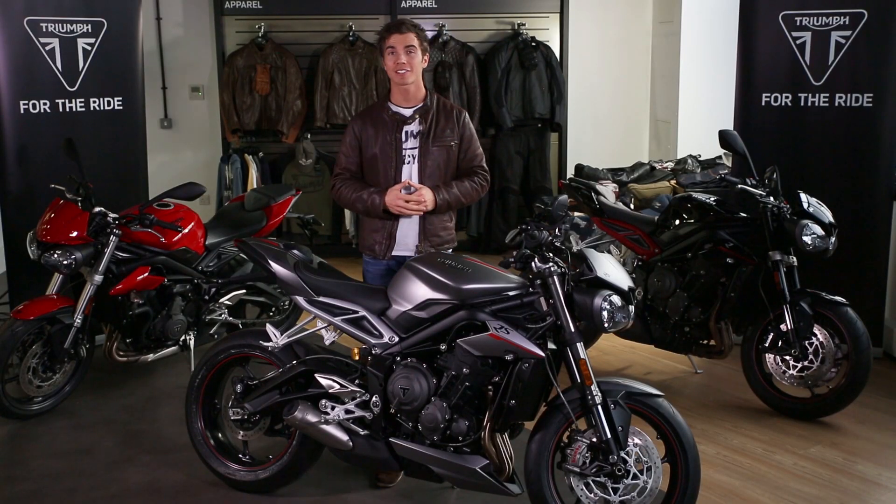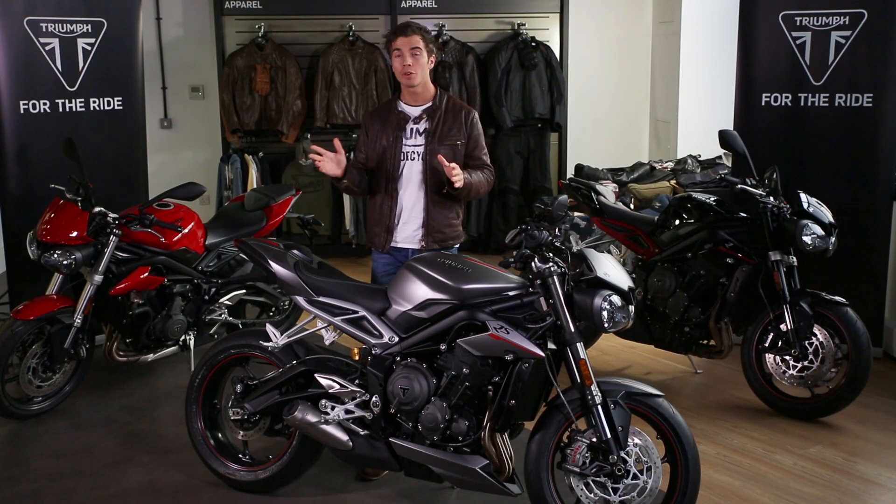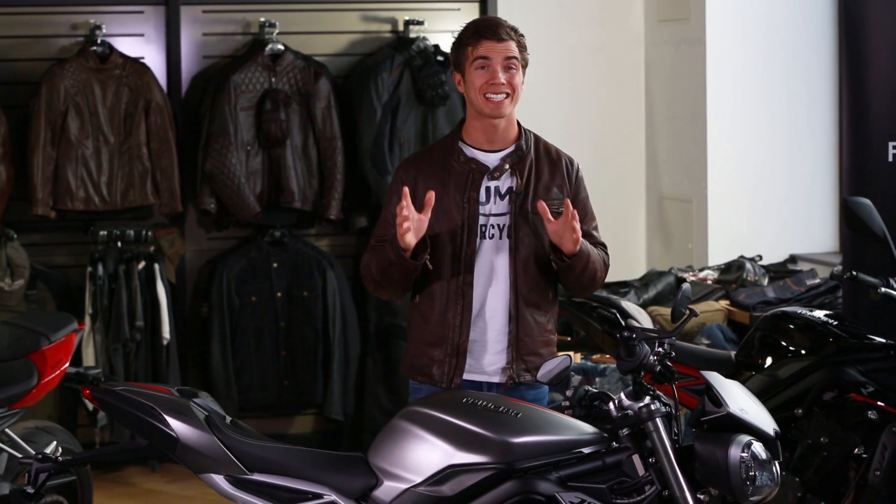With the next generation, Triumph set their sights on tearing up that rulebook all over again with the revolutionary new Street Triple line-up, all designed to be the most addictive, explosive, exhilarating, agile and intuitive performance street motorcycles that Triumph has ever built.